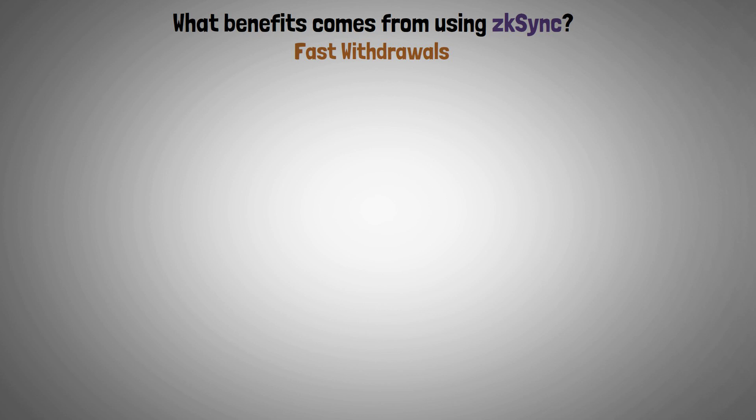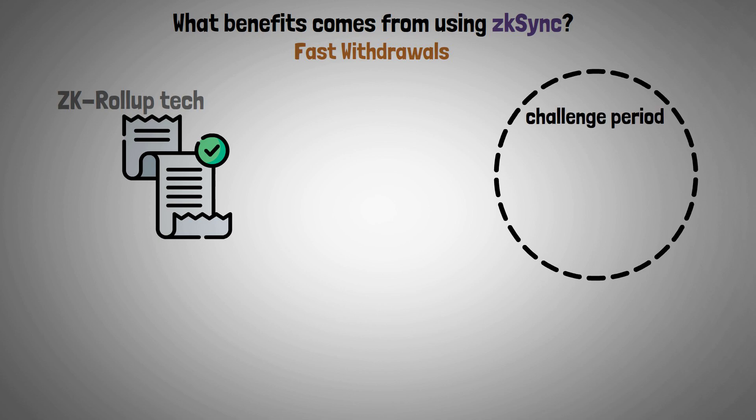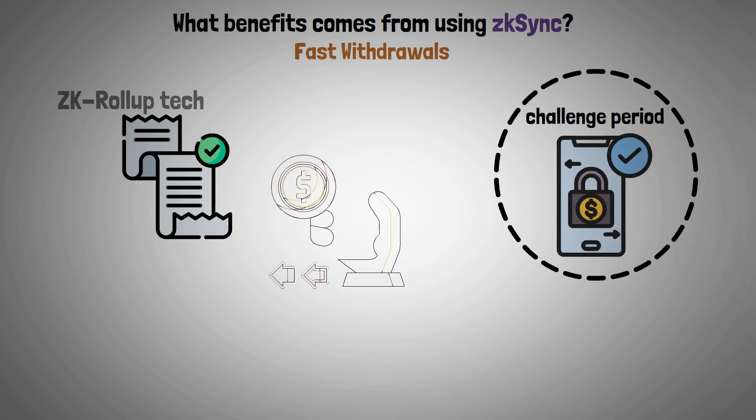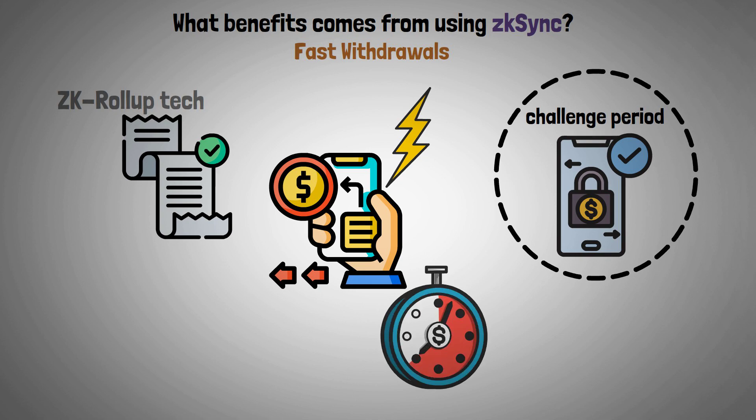Fast withdrawals. Because ZK Rollup technology uses validity proof rather than a challenge period to authenticate transaction data, withdrawal times can be processed quickly. Users can anticipate withdrawals from ZK Sync in about 10 minutes.